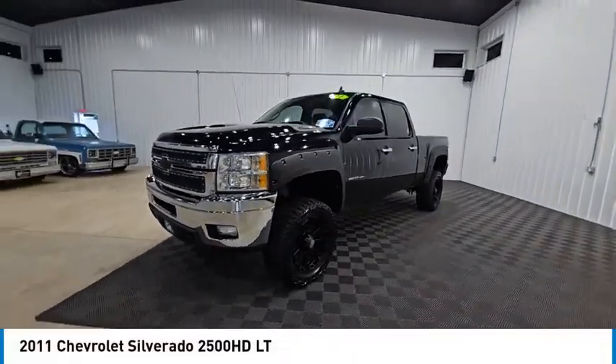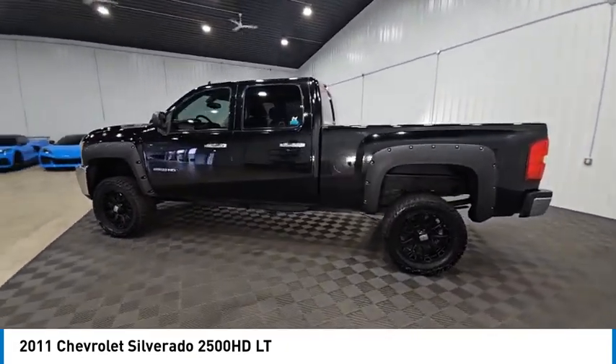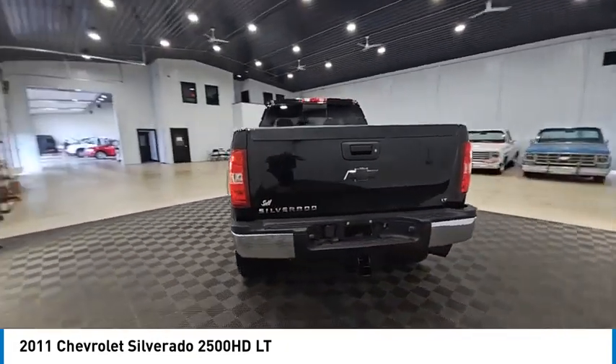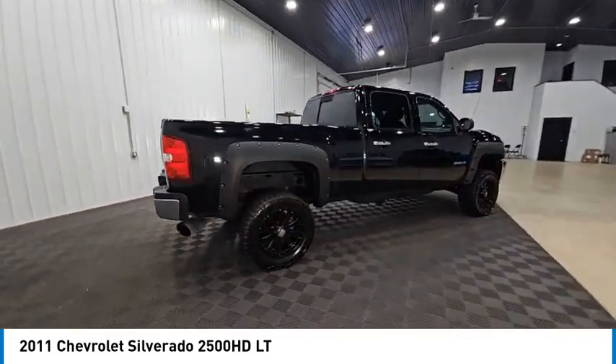Looking for the right vehicle? Check out the 2011 Silverado 2500 HD. This pickup truck pulls unlike any other and is priced below $25,000. Here are some of this vehicle's great options.